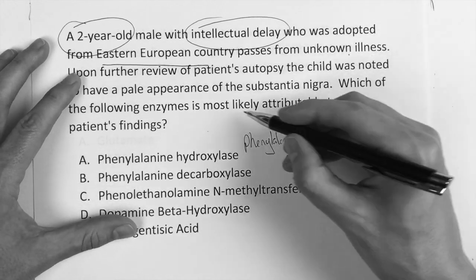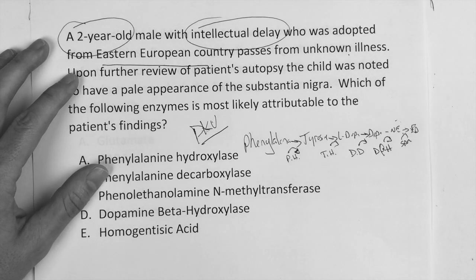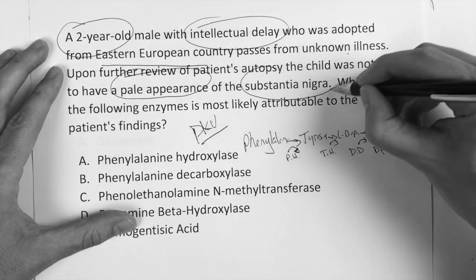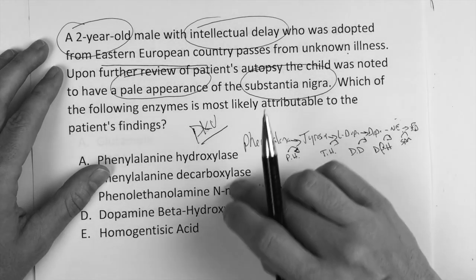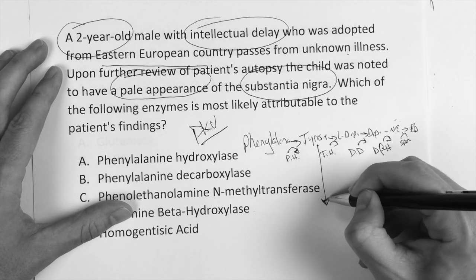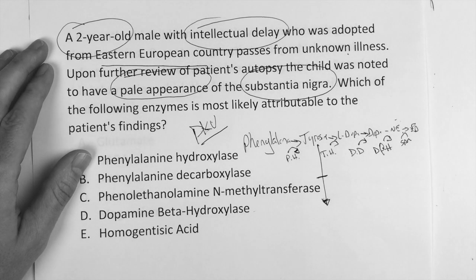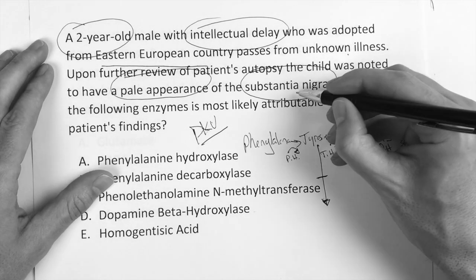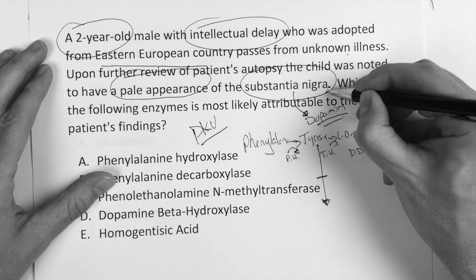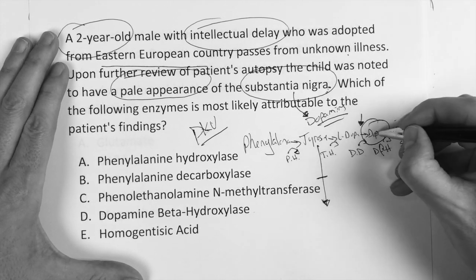Now the question here is that this case has all the makings of PKU, but they say the child's autopsy has a pale appearance — pallor — of the substantia nigra. What's in the substantia nigra? Dopamine. The substantia nigra is pale, so there's not much dopamine — dopamine is decreased. Then you just have to go back up the pathway and ask: is there any enzyme that would be decreased, which would cause a decrease in dopamine?